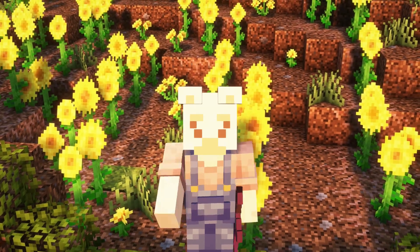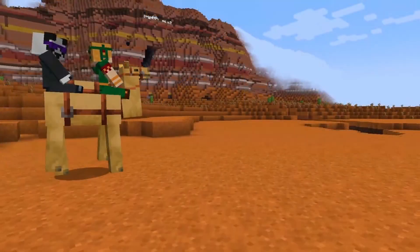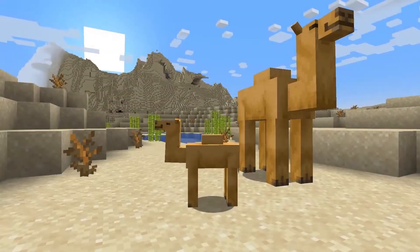Probably the most exciting part of this update so far is the camel, which means we are finally getting a new mob in Minecraft. They honestly look so cool, and the unique thing about camels compared to horses is they actually can carry two players on them. And just look at the baby — it is so cute. I just want a camel in the game right now.